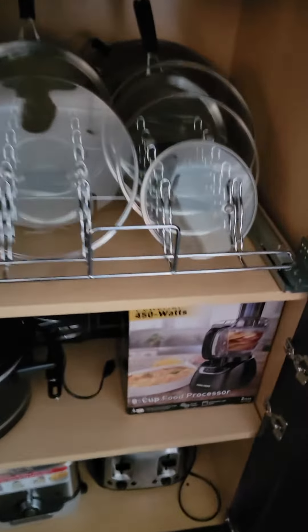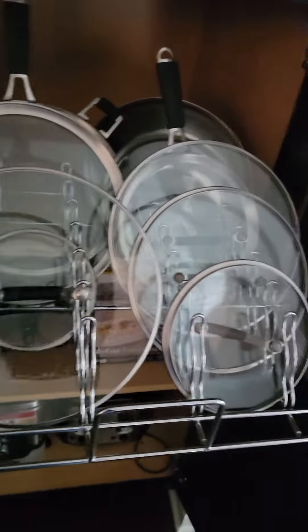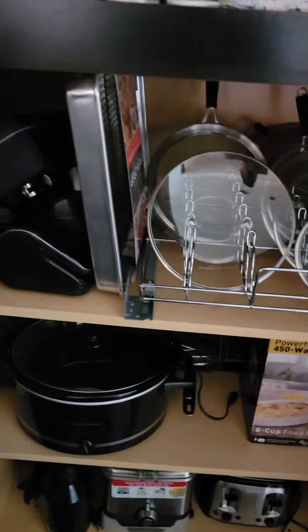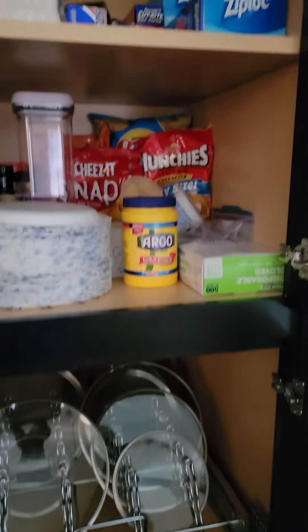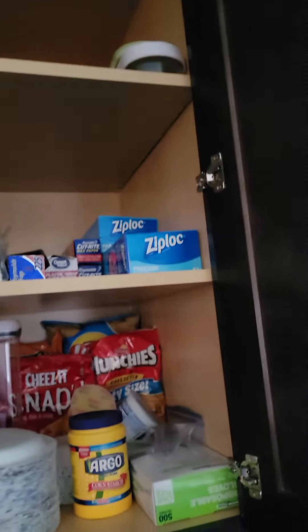Let me show y'all something. You know, grab your lid, push it back in. But check the seasoning out — oh man. Ziploc bags, you have to have them. You have to have them.